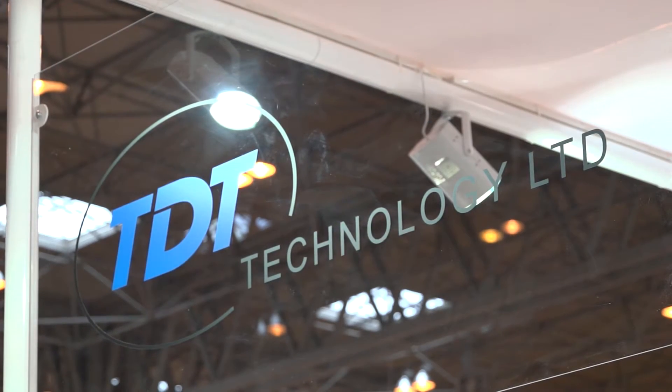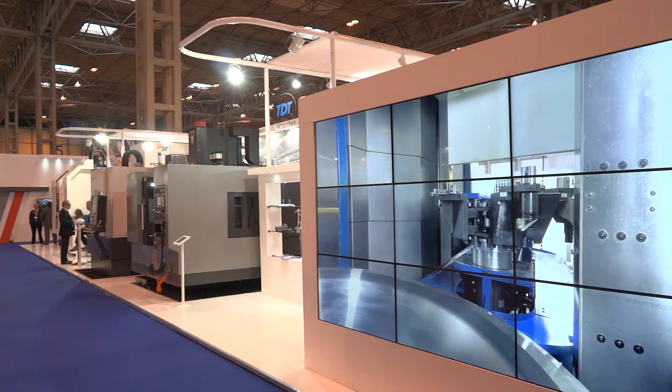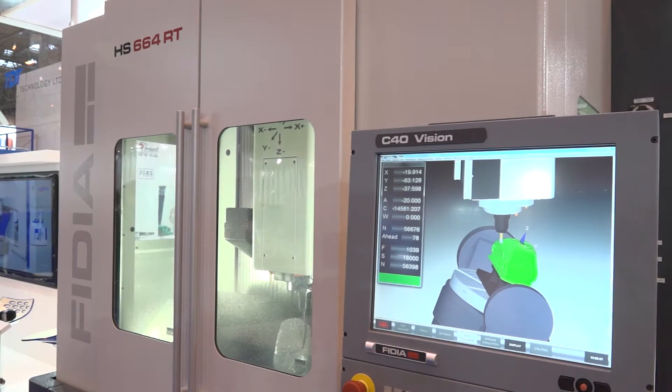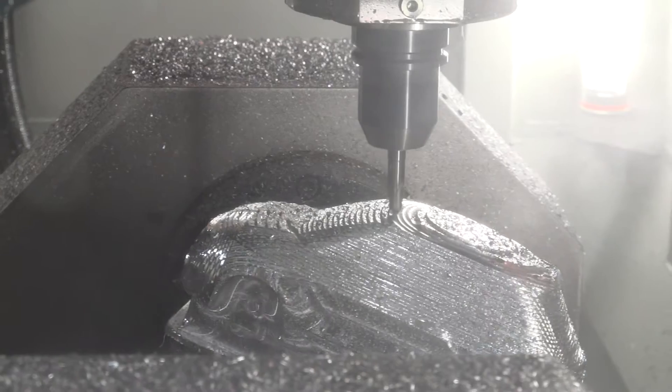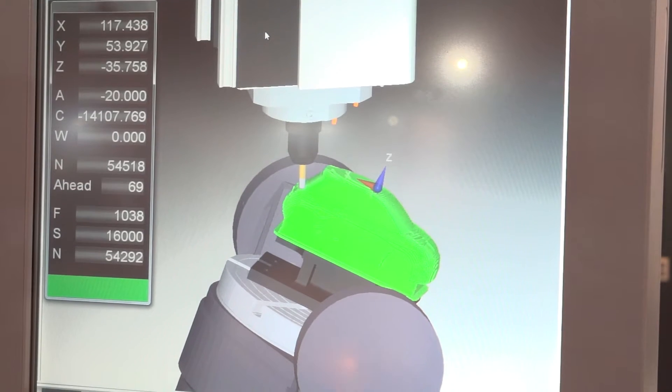Sean, MAC 2016, TDD Technology — huge stand. What's been the highlight for you? Really it's the Phidia machine — the 5-axis full simultaneous machine has been the biggest crowd-puller. People have been really impressed with what they're seeing so far, so it's been very good.